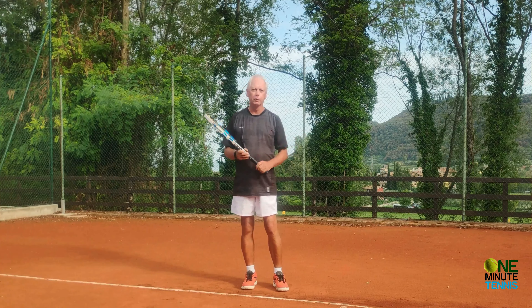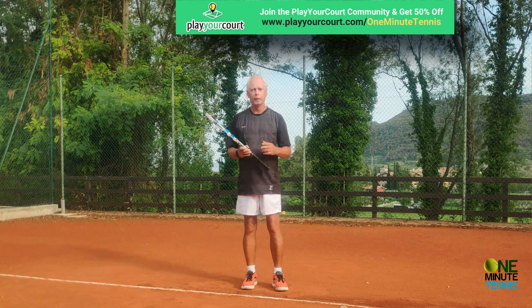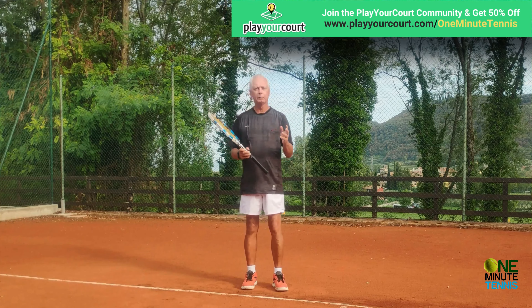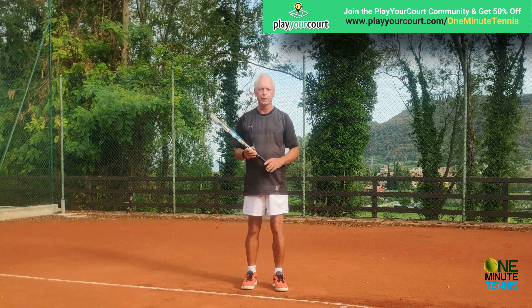I hope this makes sense, and I'd love to know your thoughts on balance. If you want to practice this, talk to our partners at playyourcourt.com — the links are above. They'll find practice partners for you in your local area, or they'll send professional tennis coaches to your local court. It's a great service; the information on their membership is in the comments section below, with a huge discount.